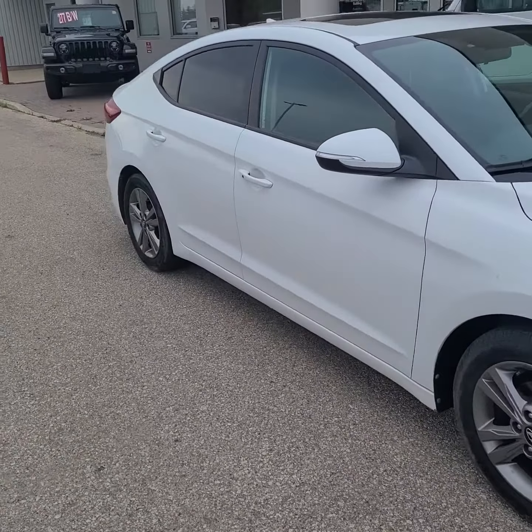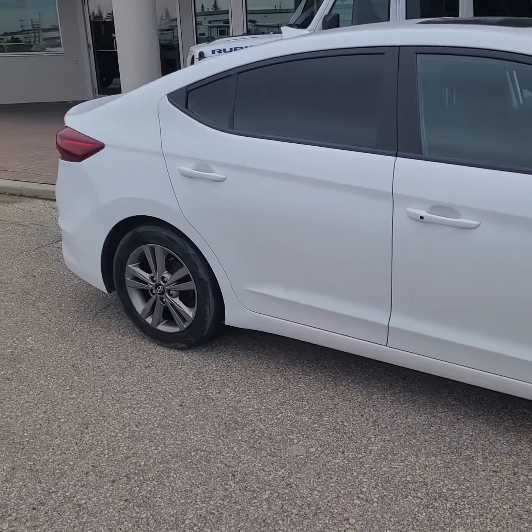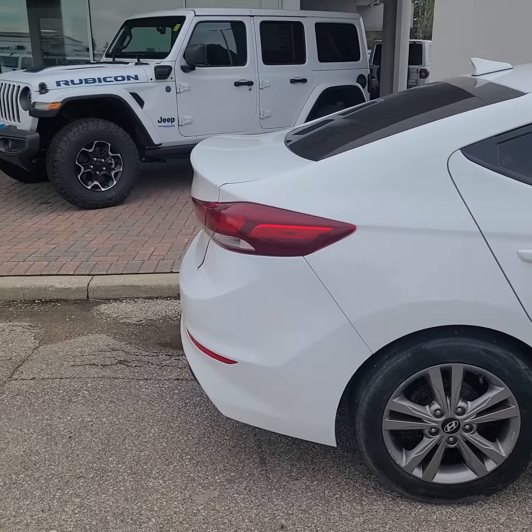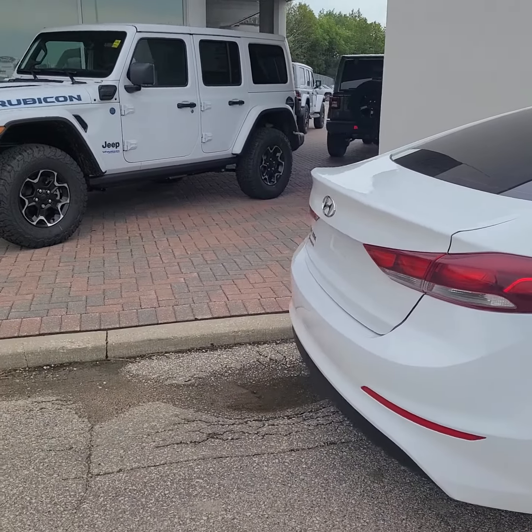Gorgeous shape. So like normal, quick walk around on the outside, and then we will jump inside.